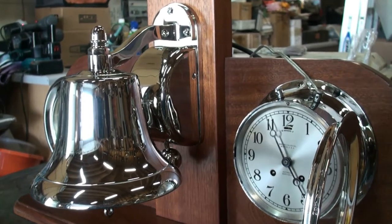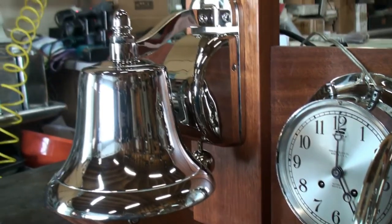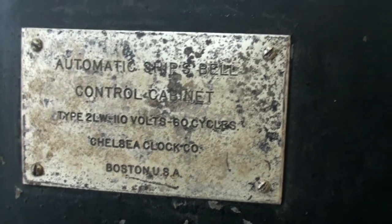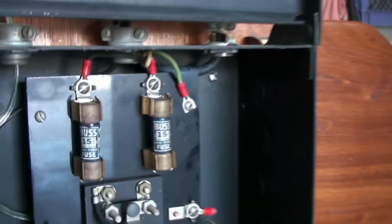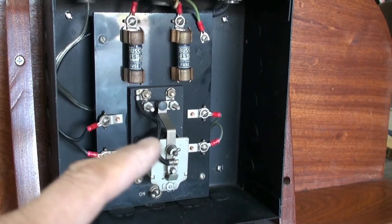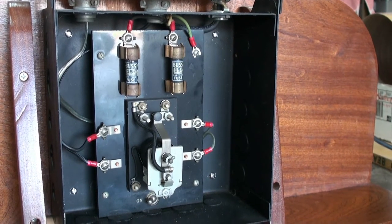Let's get to five o'clock and have it sound out two bells. This is the back of the unit. You can see that's an original automatic ship's bell control cabinet, Type 2LW-110V 60 Cycles, Chelsea Clock Company. Inside there are two fuses and a 110V relay. AC power comes in through the fuses and then through the relay.